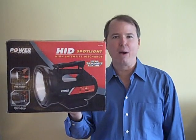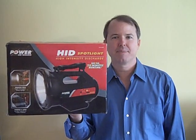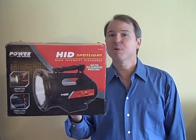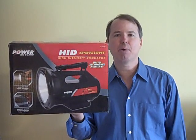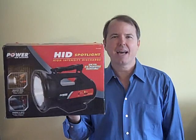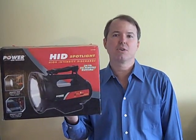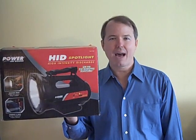The Vector Power On Board HID Spotlight with 3500 lumens. It's got 6000 Kelvin, so it's going to be brilliant white light to help you discern things. Also, it's an HID bulb with no filament, so you can kind of rough up your flashlight a little bit, and you don't have to worry about breaking the filament and losing your light. So you've got a more stable source that you can count on.